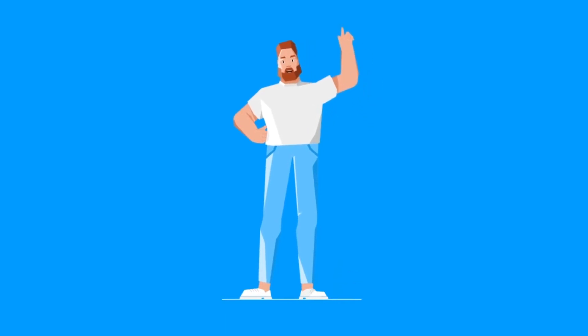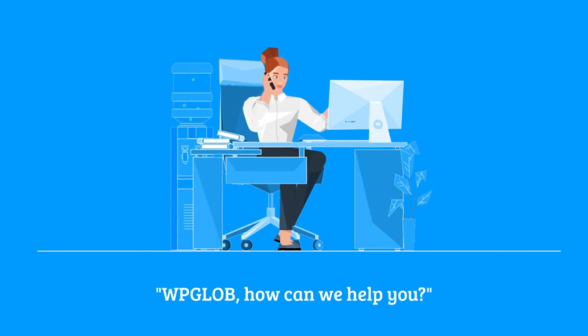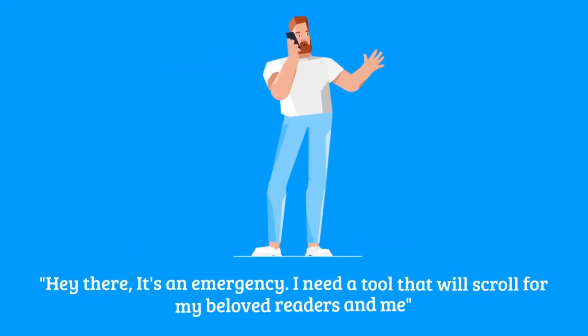So he decided to call the specialists of WPglobe. WPglobe, how can we help you? Hey there, it's an emergency.